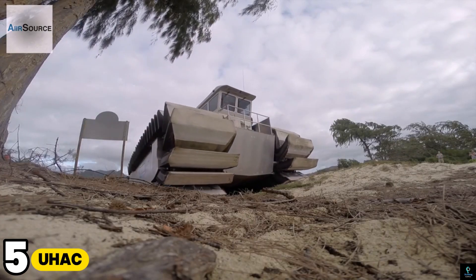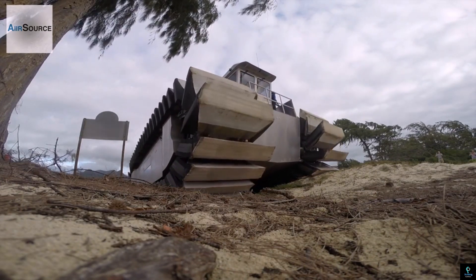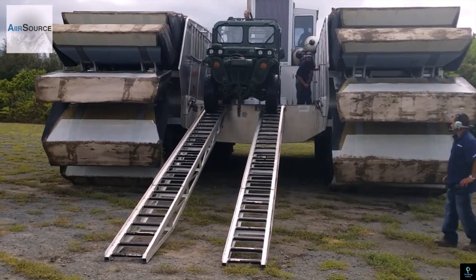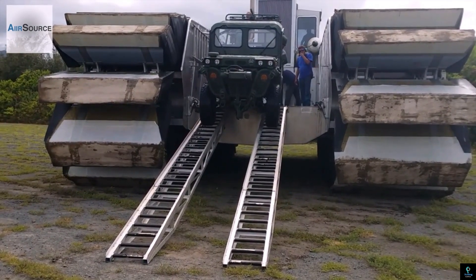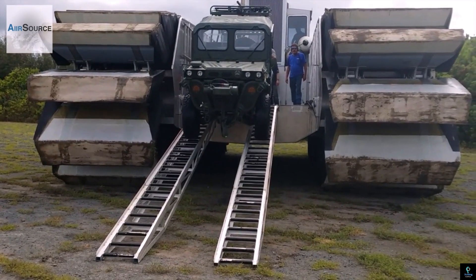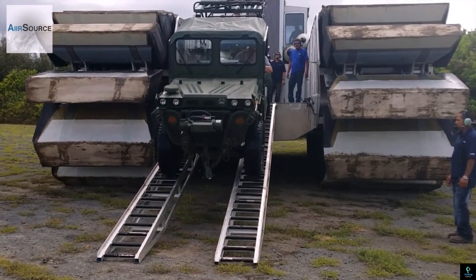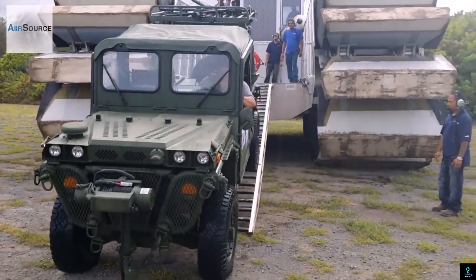Number five: UHAC. The UHAC — Ultra Heavy-lift Amphibious Connector — is a next-generation amphibious vehicle designed for military operations, specifically for heavy cargo transport between ships and shorelines. Developed by the U.S. Department of Defense, the UHAC is equipped with innovative large flexible tracks that allow it to move across challenging terrains such as beaches, swampy areas, and shallow waters. It is capable of carrying up to 180 tons of cargo, including tanks, armored vehicles, and supplies, directly from ships to land, overcoming obstacles like sandbars and mudflats.